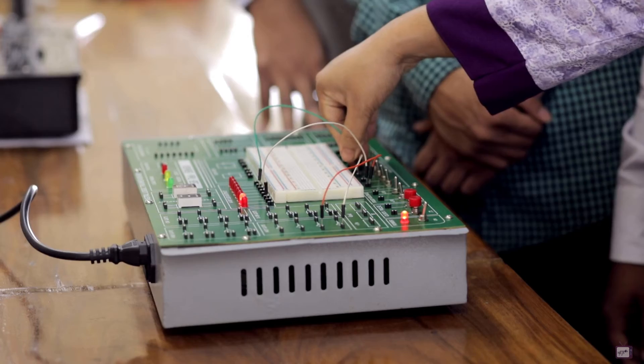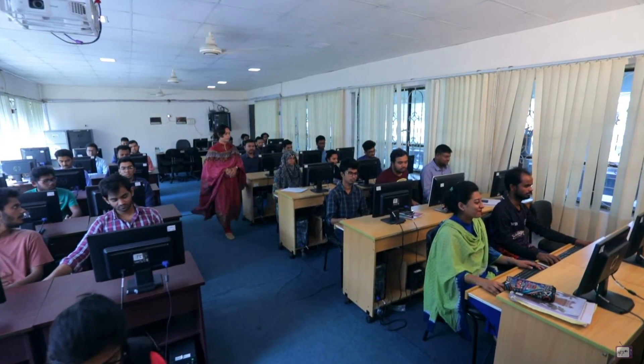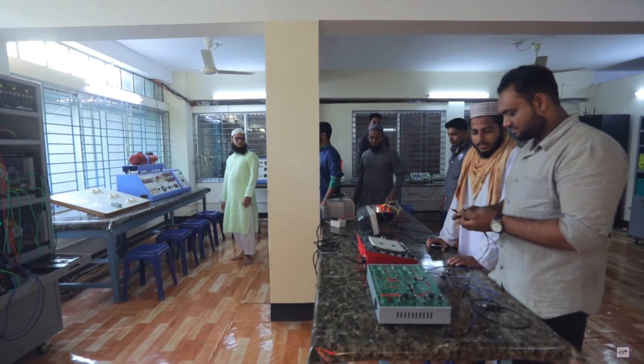For the students of computer science and engineering and electrical and electronics engineering, NITER has set up all the necessary advanced laboratories, which will surely make students more proficient in programming, coding, and other industry-based automated skills.